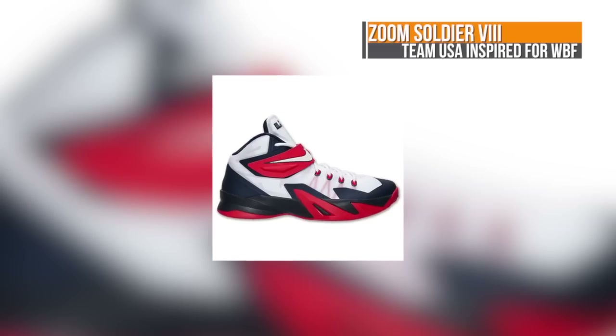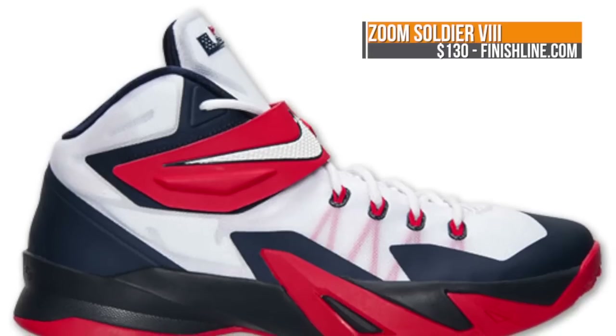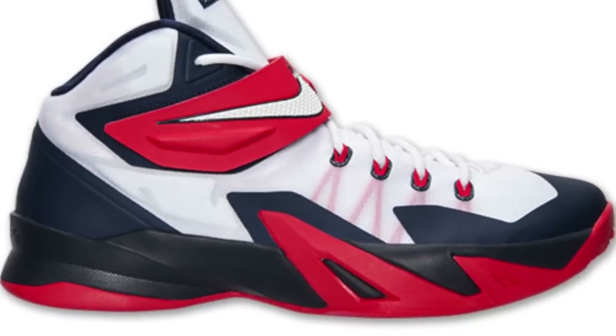Nike Basketball closes things out with a Team USA-inspired version of the LeBron Zoom Soldier 8. This is going to be white, obsidian, and university red, and these will make their way to Finish Line on Saturday for the usual $130, which is just a few days before the start of World Basketball Festival.